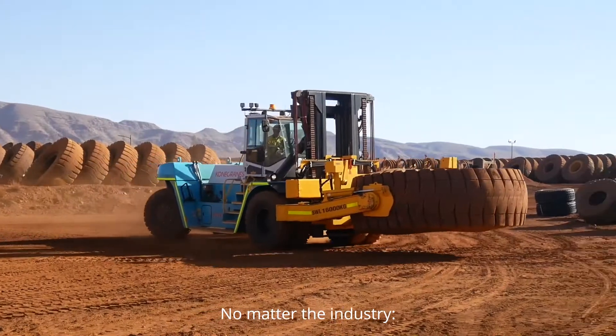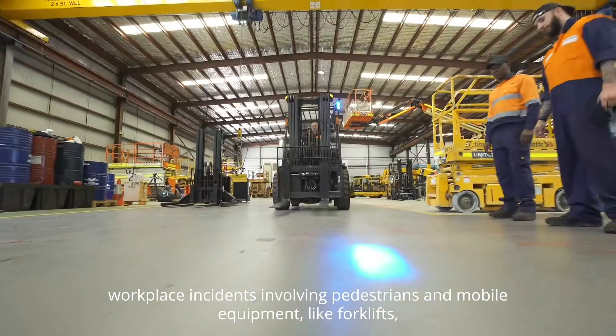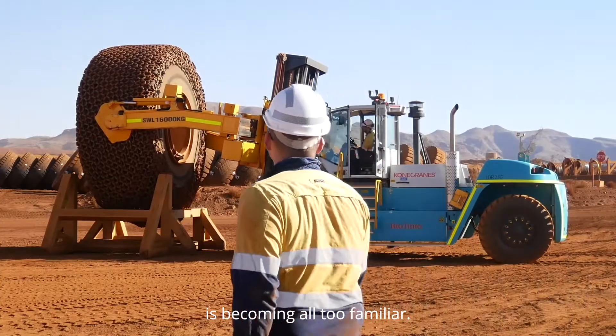No matter the industry, workplace incidents involving pedestrians and mobile equipment, like forklifts, is becoming all too familiar.